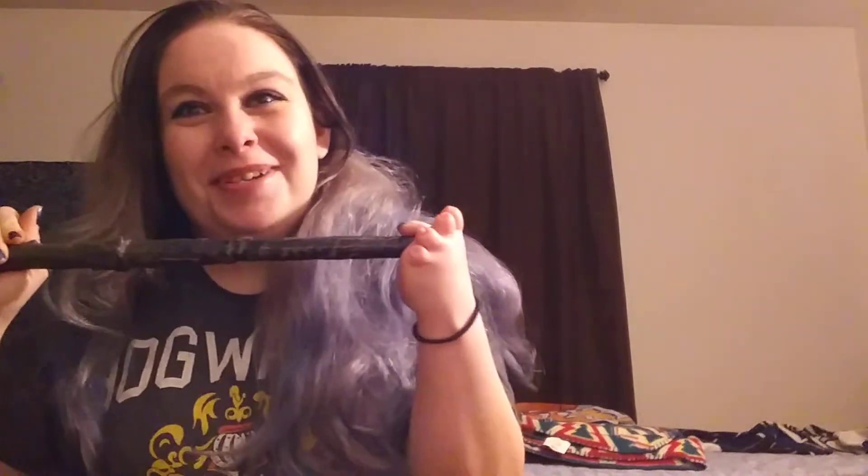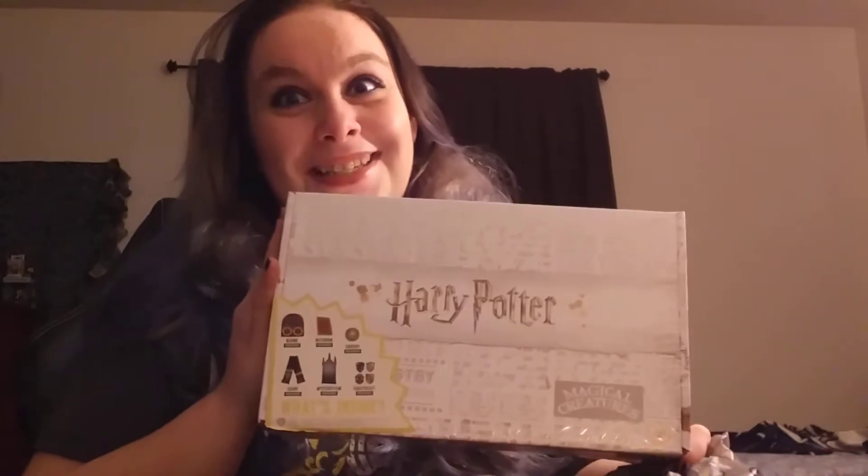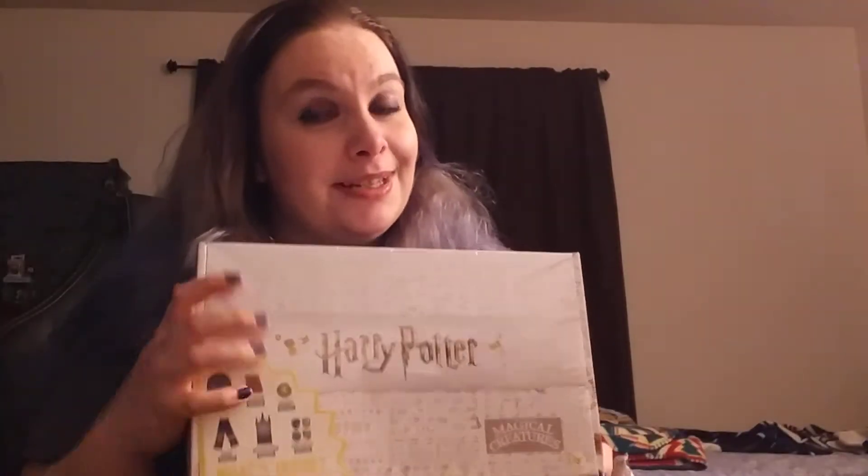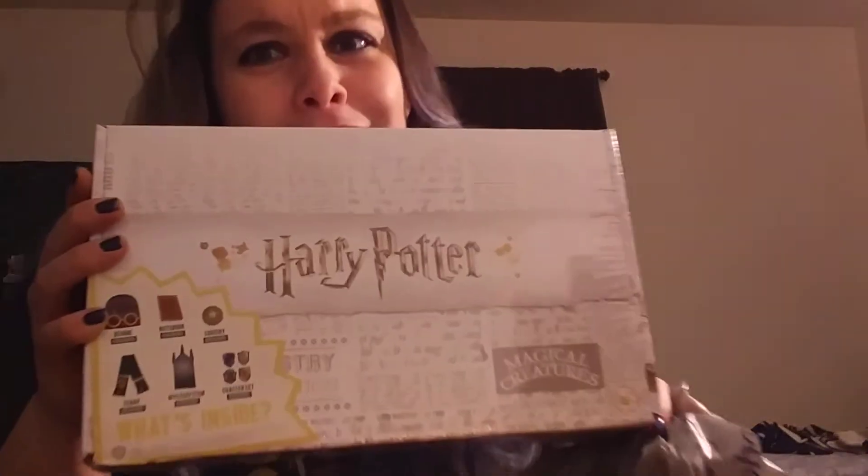Hey guys and welcome back to my channel. If you're new here and you'd like to join me on my magical Harry Potter collection journey, you can hit the subscribe button down below. Today's video is so much fun. I went to Walmart earlier and bought some things, so this is a Walmart haul video slash a mystery unboxing video, but we're going to do the box last. I'm really excited — I haven't opened it yet. I had it all day but I wanted to open it with you guys.